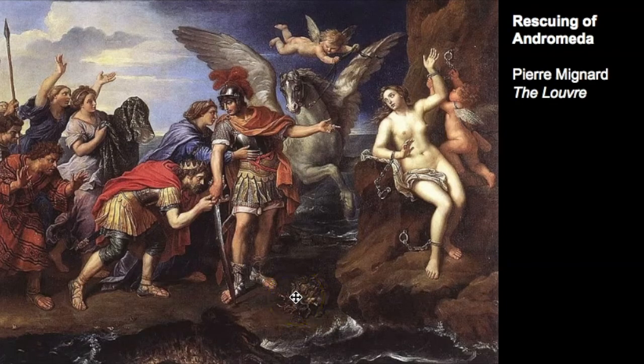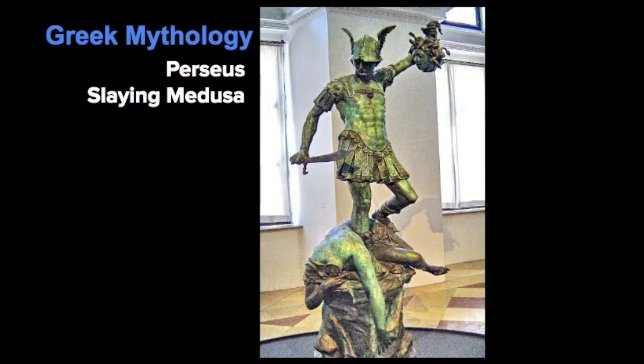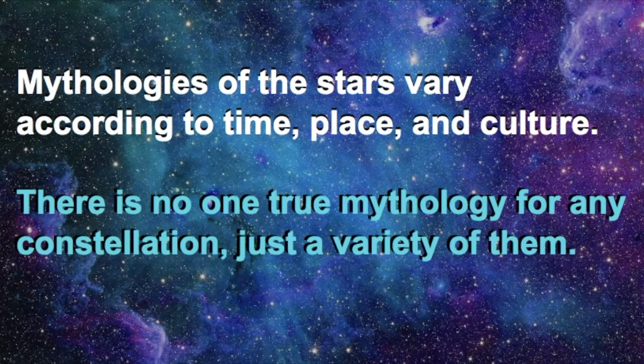All these characters can be found in the sky through the stars. There are also legends about Perseus being the son of Zeus and Danae, and the different legends of Perseus slaying Medusa. There's a portion of Perseus in which one star is represented as the demon's head. Remember, all mythologies of the stars vary according to time, place, and culture. There is no one true mythology for any constellation, just a variety of them.